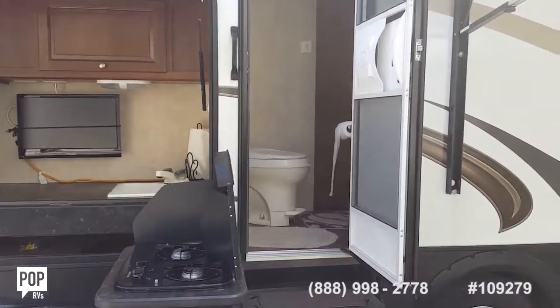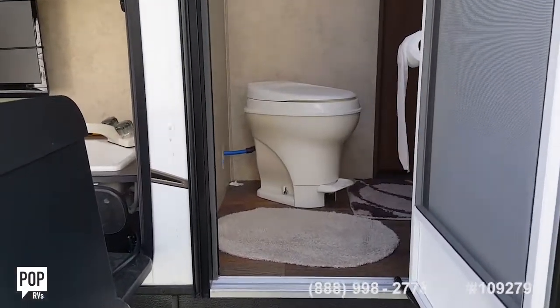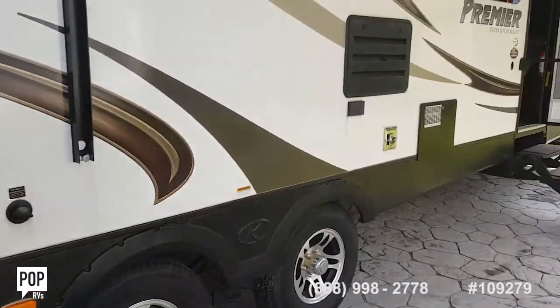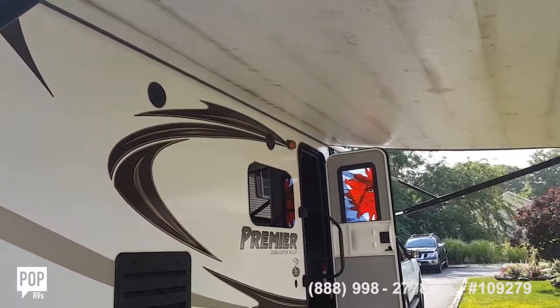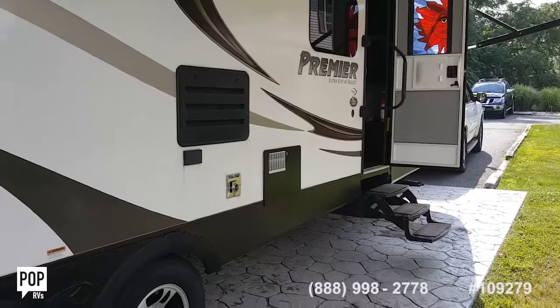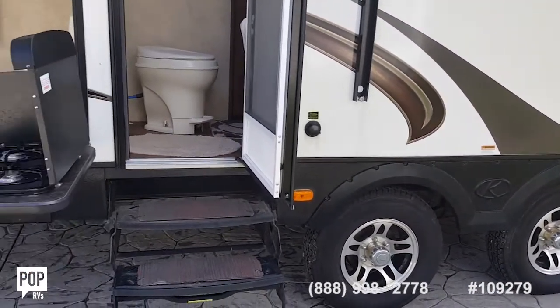The holding tank is 30 gallons, and you hold 30 gallons of fresh water as well. All the holding tanks — fresh water, black water, and gray water — are all 30-gallon tanks. Everything is automatic: 12-volt power, jack, tongue jack.